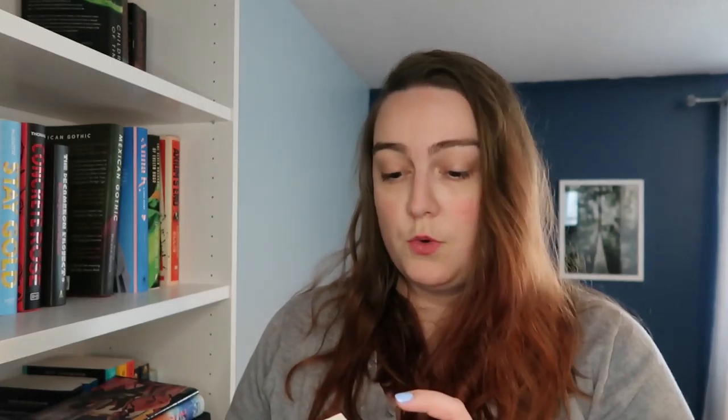Next is The Lost Apothecary by Sarah Penner. This has been on my radar for a while mostly because of the beautiful cover. The synopsis: in 18th century London, women whisper of a hidden apothecary shop whose mysterious owner Nella sells well-disguised poisons to use against oppressive men. Her dark world collides with a precocious 12-year-old named Eliza. Two hundred years later, aspiring historian Carolyn discovers clues to London's long-unsolved apothecary murders. Their fates bind together across time. I'm sold.